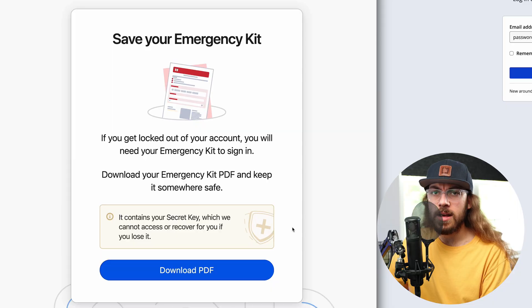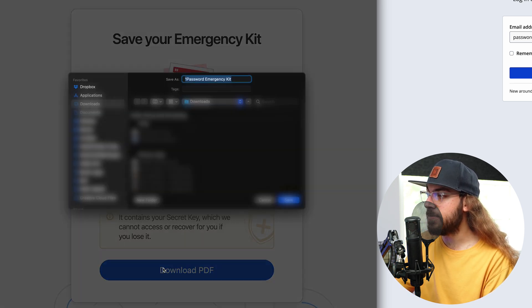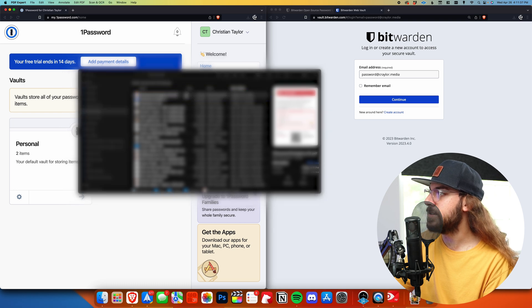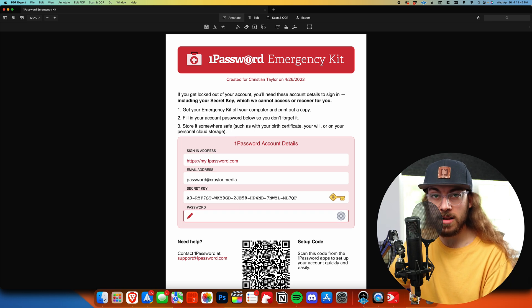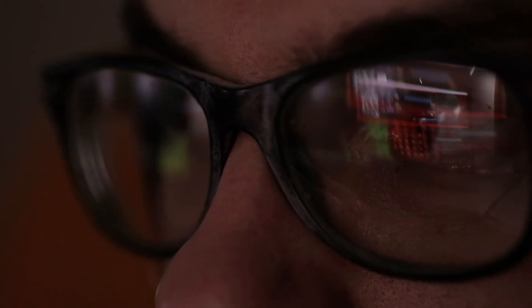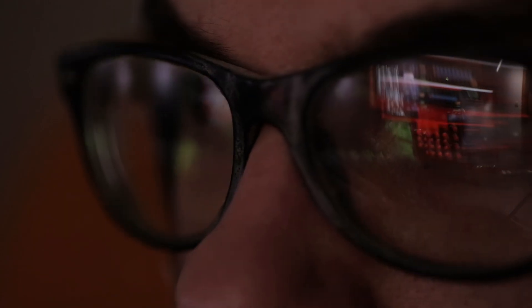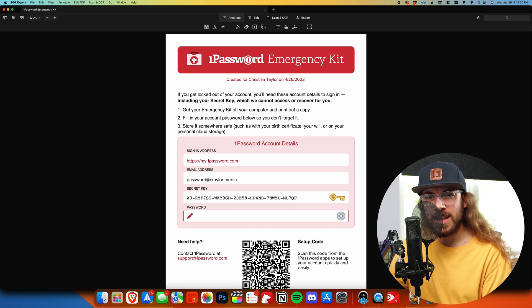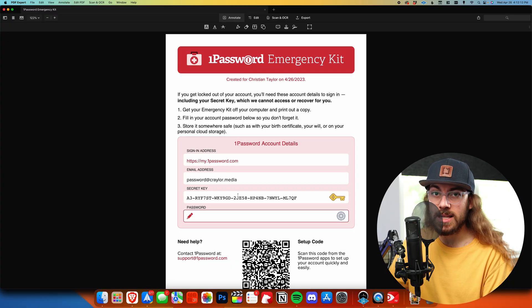One of the things I like about 1Password is they have something called an emergency kit. It's a PDF file that you can download, print out, and keep in a secure place like a safe. You could also upload it to a cloud storage app, but make sure that the cloud storage is secure and trusted, because this is a sensitive document you don't want someone else getting access to. When I download this PDF, you'll see there's something in it called a secret key. That's one of the ways 1Password protects your account — they have this concept of a secret key used in combination with your master password. If a hacker ever got access to the 1Password servers and got access to your vault file, they can't open it with just your master password; they also need the secret key. Make sure you download this emergency kit and keep it in a safe place.